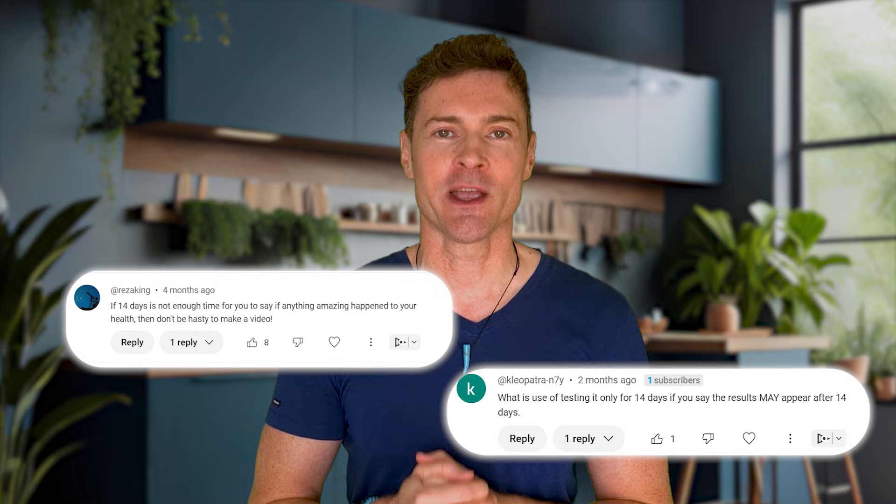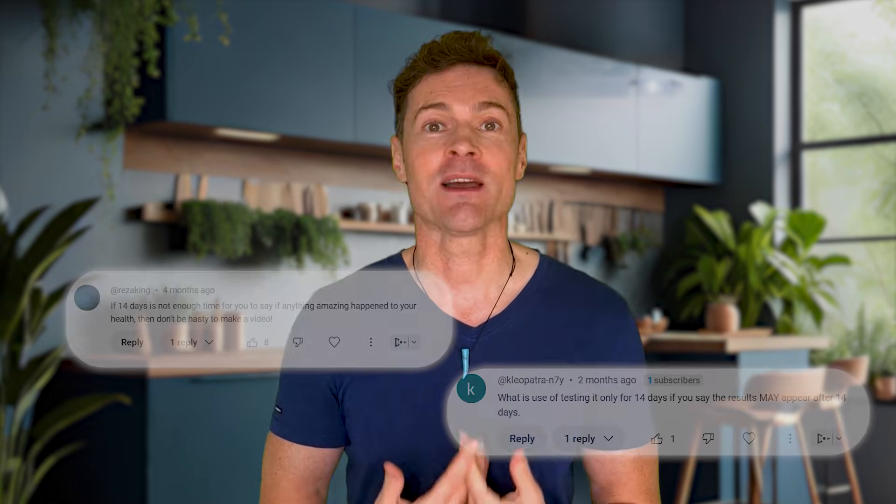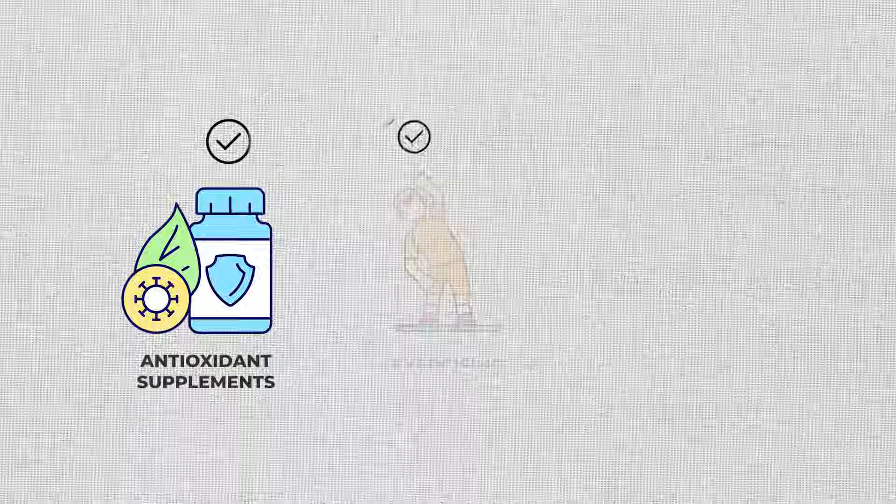Many of you asked why I only did a 14-day test in that last video. I luckily don't have any inflammation or diseases — I live a super healthy life. I'm already taking antioxidant supplements, exercising, and avoiding vegetable oils which cause inflammation. So for me there wouldn't be any sudden change. If someone who smokes and drinks and has inflammatory conditions tried it, it's more likely they would see a difference — and many of you have commented to say your inflammation, headaches, or other conditions have improved.